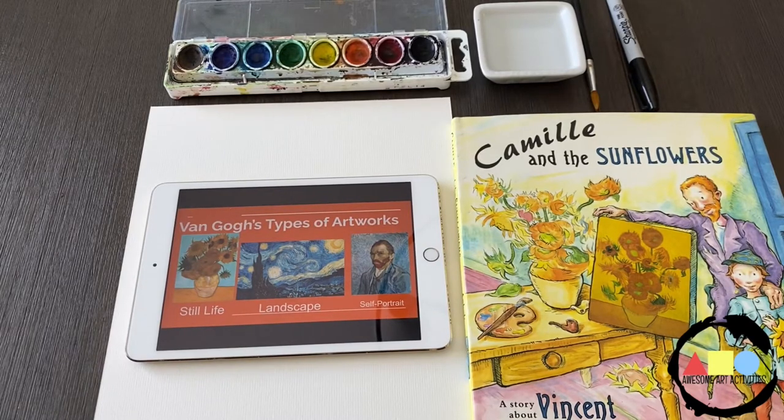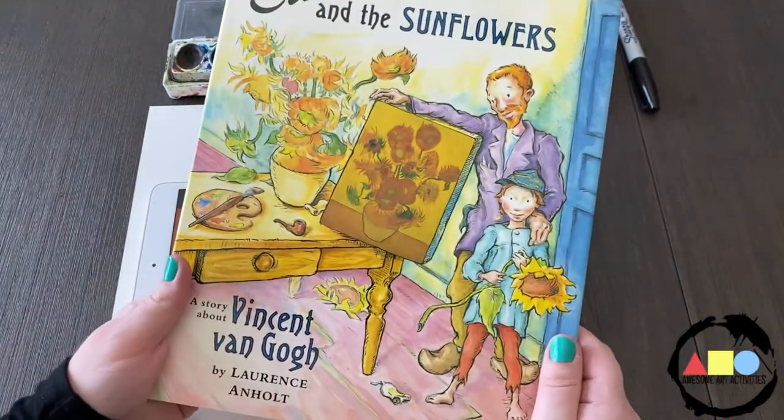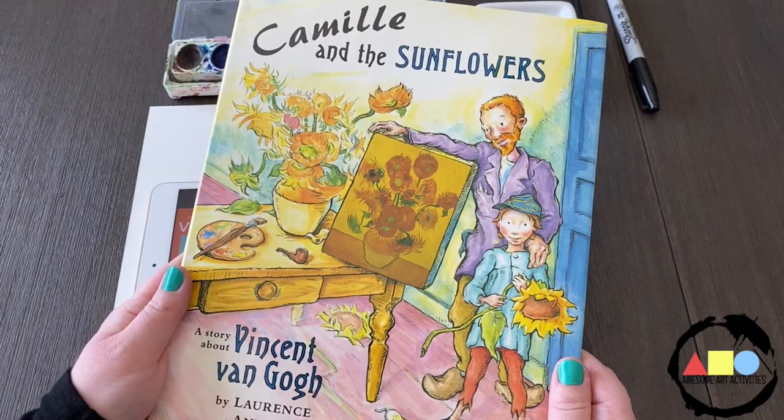Today we're looking at the artist Vincent van Gogh. Vincent van Gogh is one of my favorite artists. I really enjoy looking at his art and reading about him and his life and learning more and more about his paintings.